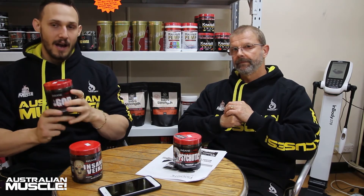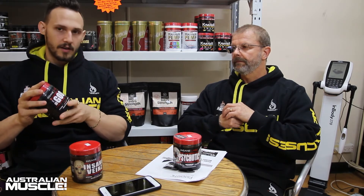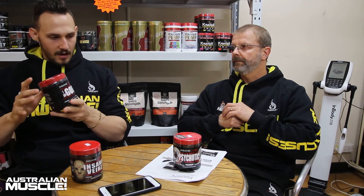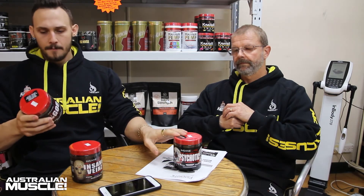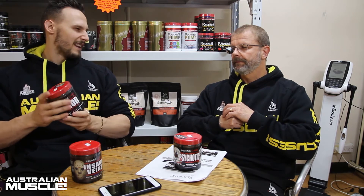Now I'll talk about I Am God — personally this is my favourite one. I rate I Am God a bit higher for myself than Psychotic. I Am God isn't as high in stimulants as Psychotic, but it does contain creatine, beta alanine, and a lot more nootropics. In terms of energy and strength, Psychotic is stronger, but I Am God gives you a little bit more of a pump. It does contain Betanine Anhydrous, which is found naturally in spinach, beetroot, and greens, and it uses the amino acid cysteine to enhance blood flow.